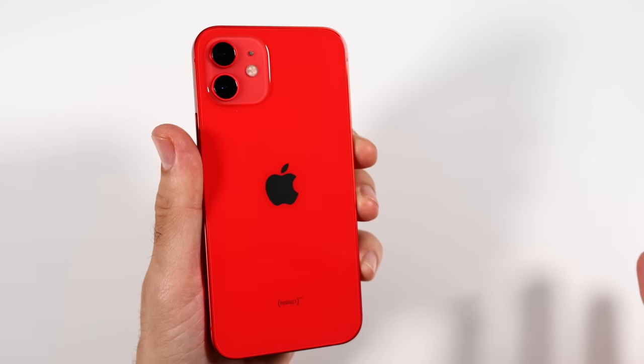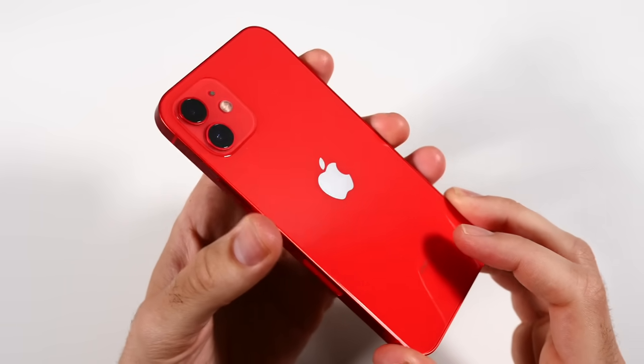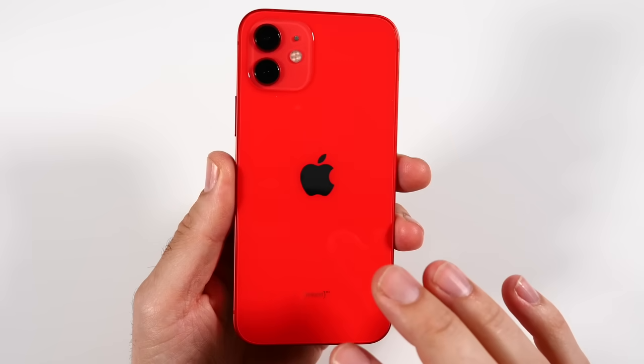The iPhone 16 is just around the corner and in this episode I want to talk about some iPhones that I think you should definitely wait to upgrade.